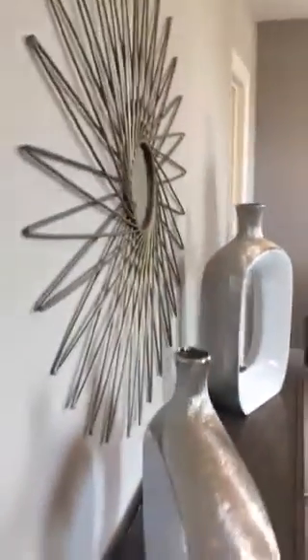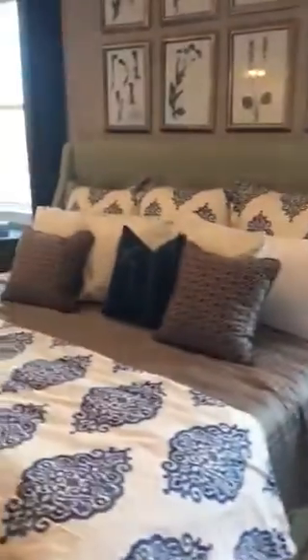And this is the bedroom. She doesn't want to be in the room — she's gorgeous. I'm so happy for her. She's doing her thing. And this is the master bedroom. Look how they have it decorated — so pretty, you guys.